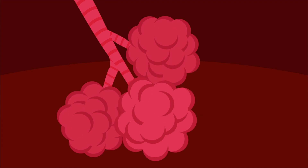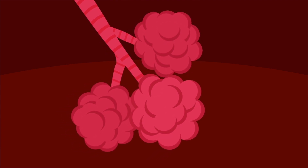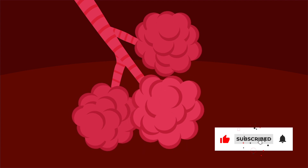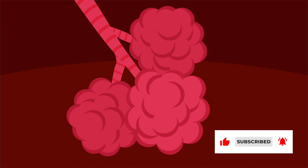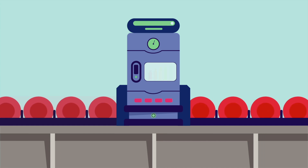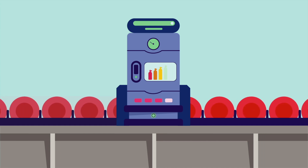At the end of these tubes are small air sacs and blood vessels. Millions of air sacs work together to get rid of carbon dioxide from the blood and give it fresh oxygen. This oxygen is then delivered to the rest of the body. This amazing system is working all the time!